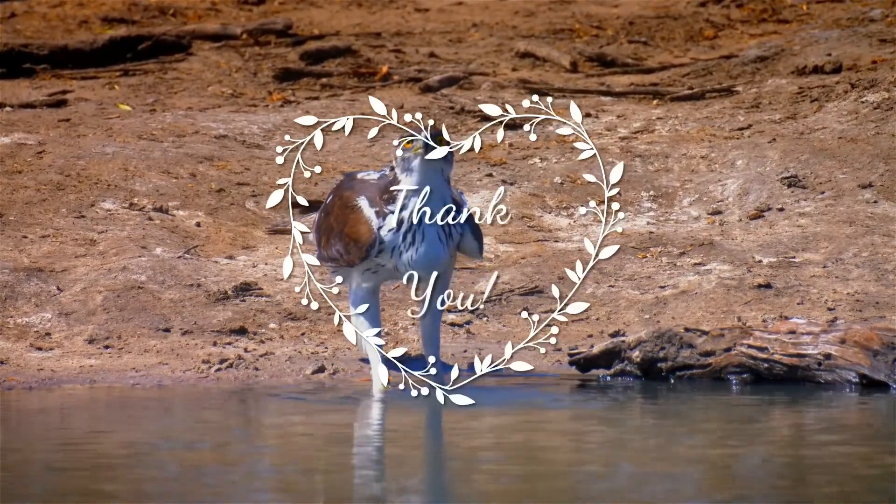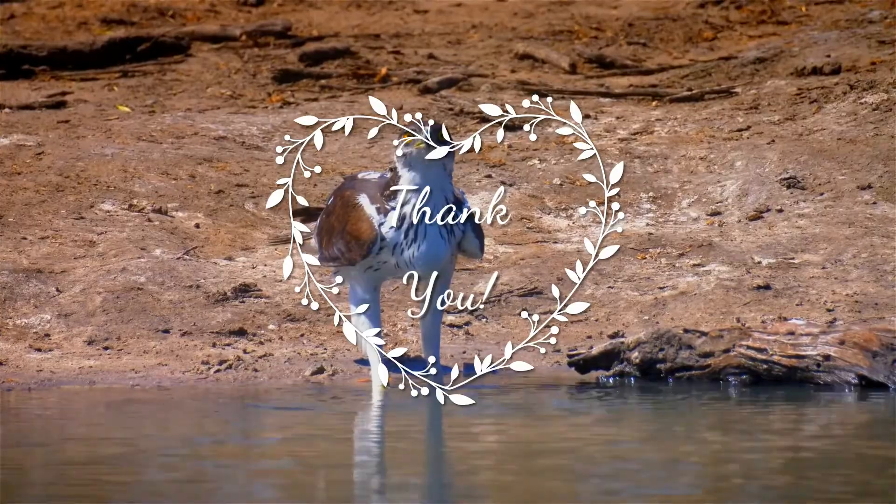Thank you very much for your patience. I will be looking forward to your next visit. Take care.